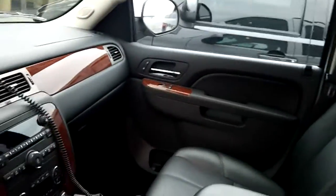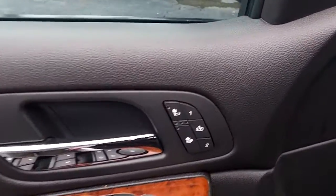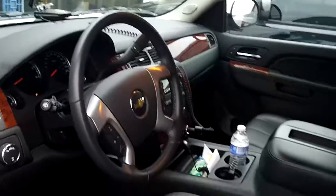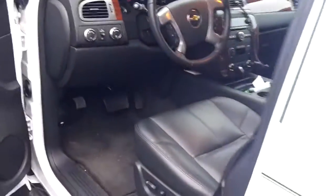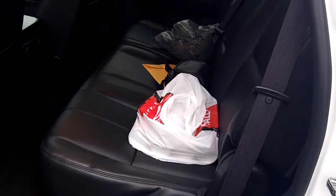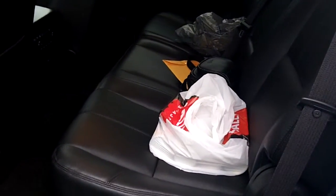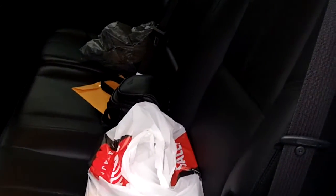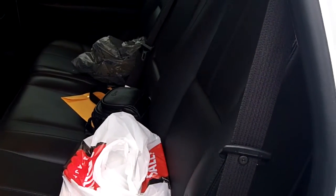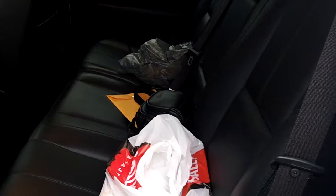It does have heated seats, and the seats in the rear are also heated. This one has a different seating configuration in the back — it's got the bench in the center, so you have more seating capacity, so you won't have to have that third seat in when Daniel has more passengers.